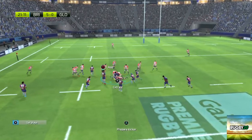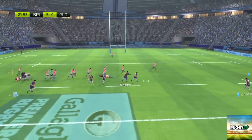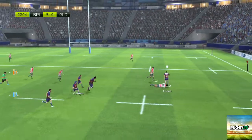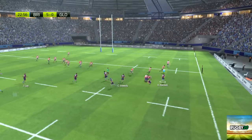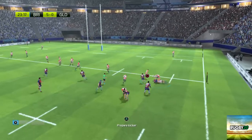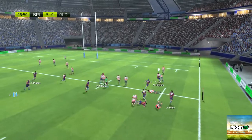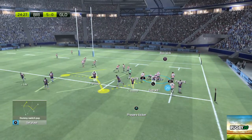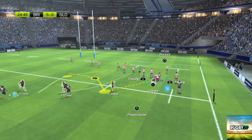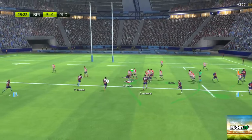Great pass — they need support. A ruck is formed. They still control the ball and can go wide. There's not a great deal of support there. A really powerful fend. He's taken to the ground and now he has to release the ball.